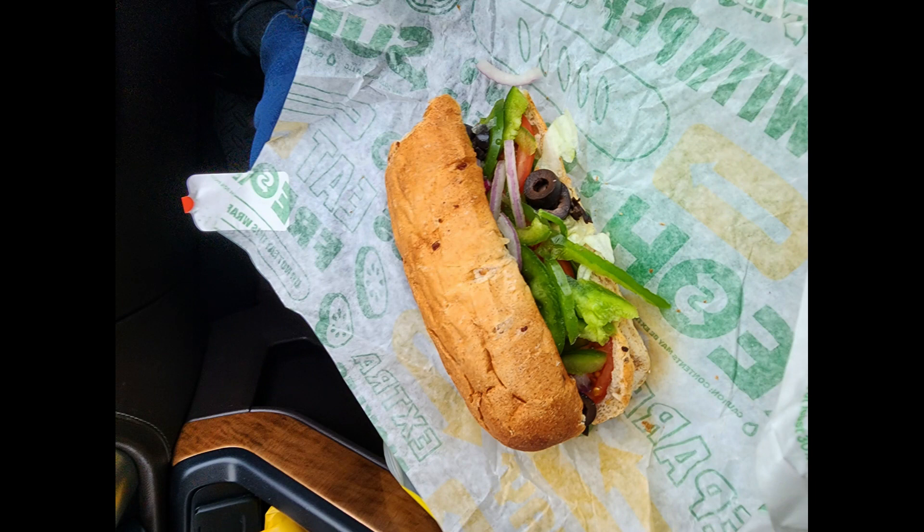Around one o'clock, we decided to pull over for a potty break for the dogs and for us. While I was walking the dogs, Larry went into Subway and bought a couple of sandwiches. Full disclosure, the Subway Veggie Delight sandwich on multigrain bread with all the veggies, a slice of pepper jack, no dressing, salt, and pepper was my go-to sandwich order even before alpha-gal came along.